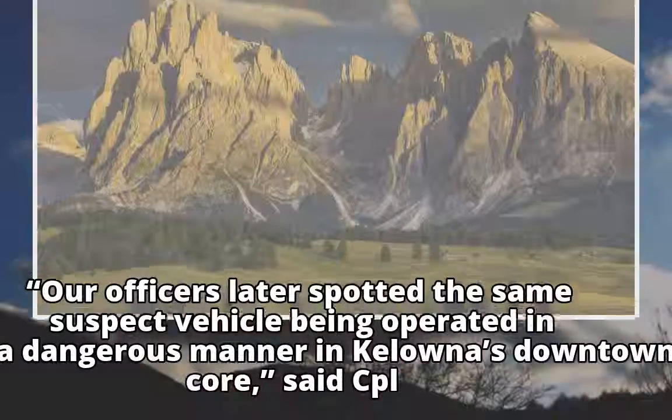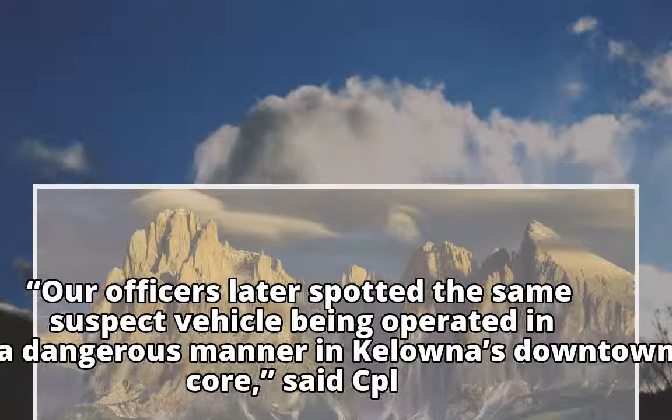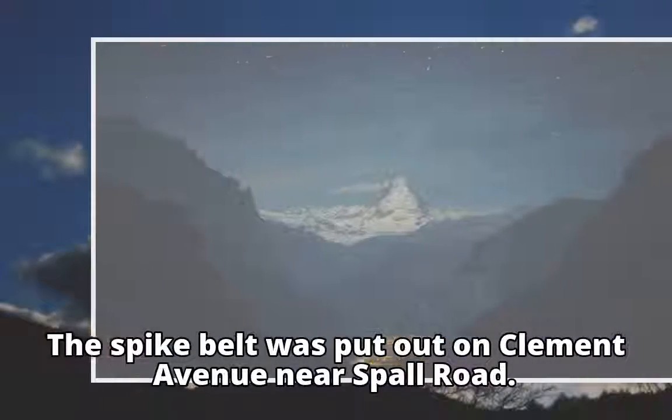Officers later spotted the same suspect vehicle being operated in a dangerous manner in Kelowna's downtown core, said Corporal Jesse O'Donoghue in a news release. The spike belt was put out on Clement Avenue near Spall Road.